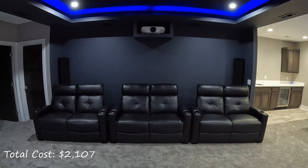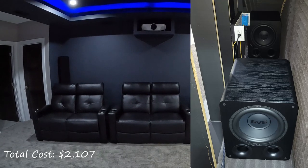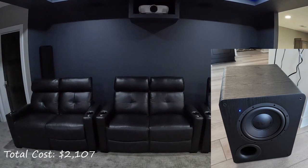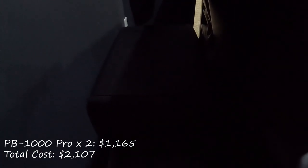The rear wall subwoofers are currently SVS PB1000 Pros. I initially purchased two PB1000 subwoofers for $865. Then a few weeks later the Pro models were released, which included smart app capabilities. I was able to sell the PB1000 subs locally and recoup all of my money, then purchased two of the Pro models which only cost an additional $300. So the total cost for these two subwoofers is right at $1,165.